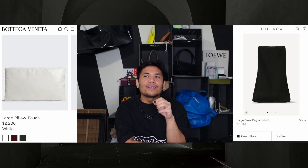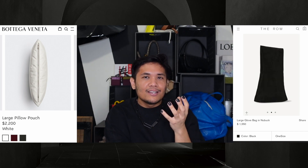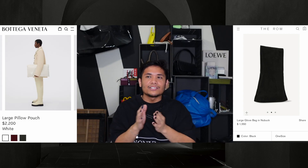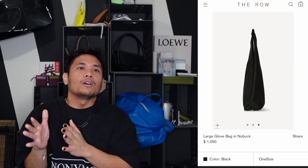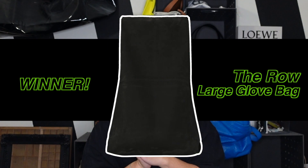It's actually kind of funny — in a way, both bags are kind of clutches in that there's no handle per se; the way you carry them is with a flat arm. I do appreciate the humor of the Bottega Veneta Pillow Pouch, but The Row's glove bag is unconventional, unique, and interesting. At least from what I've seen on the market recently, I have to give it to The Row and their Glove Bag. Winner: The Row Large Glove Bag.